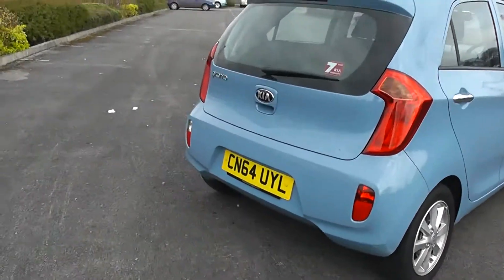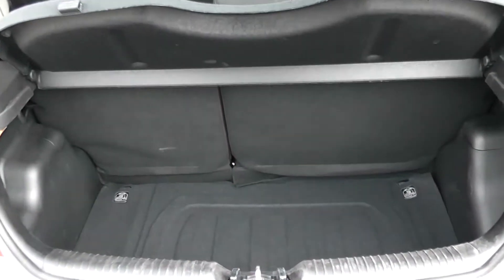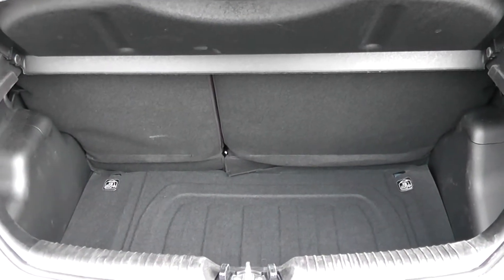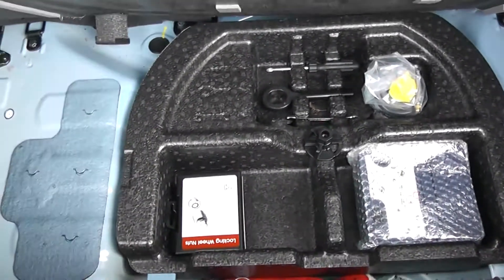I'm going to go inside now, starting with the boot. Decent sized boot space there with a 60-40 rear seat split, and if you need to pop the seats down to accommodate some extra luggage you can do so. There's an interior light to the left hand side and additional storage underneath.